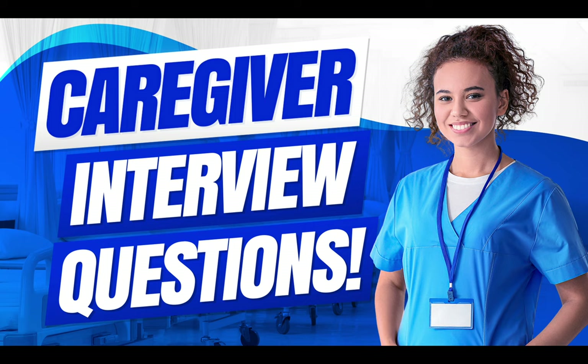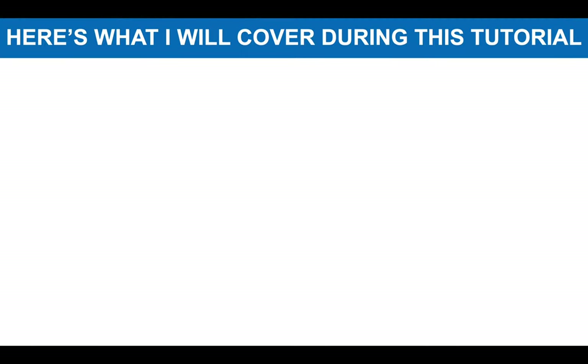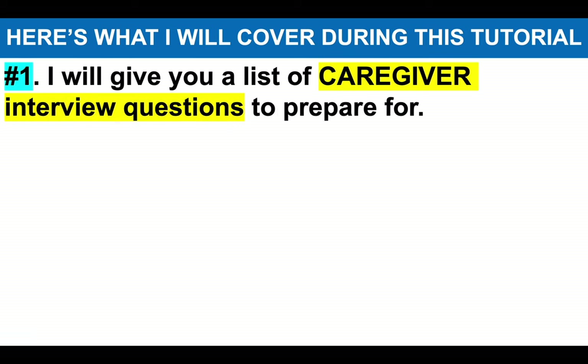If you are applying to become a caregiver with any healthcare organization or care home, make sure you stay tuned because I promise to help you be the standout candidate at your interview. I will give you a list of caregiver interview questions that I strongly recommend you prepare for.